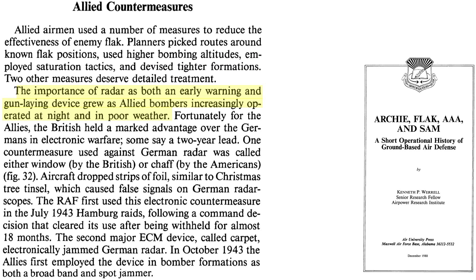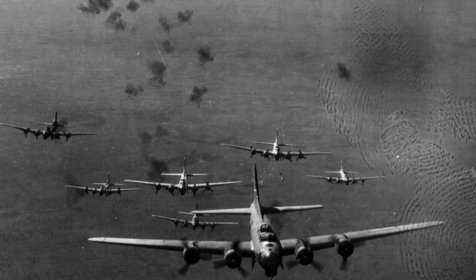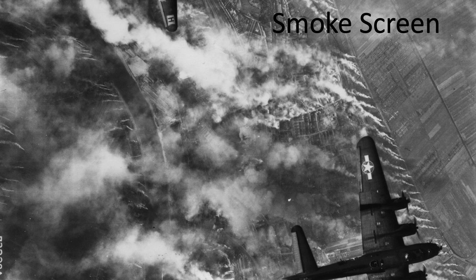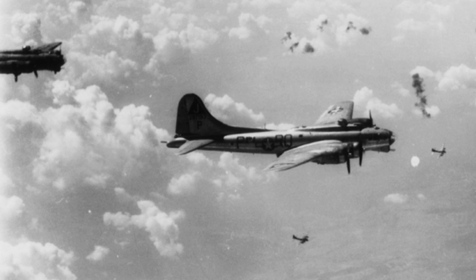Germany relied on radar for early warning and gun-laying, especially at night or in poor weather. The British held around a two-year lead in radar technology over the Germans. The radar would track and range the bomber formations — a critical piece of Germany's integrated air defense system, especially when formations were obscured optically by night raids, heavy cloud cover, smoke, dust, or debris from previous raids.